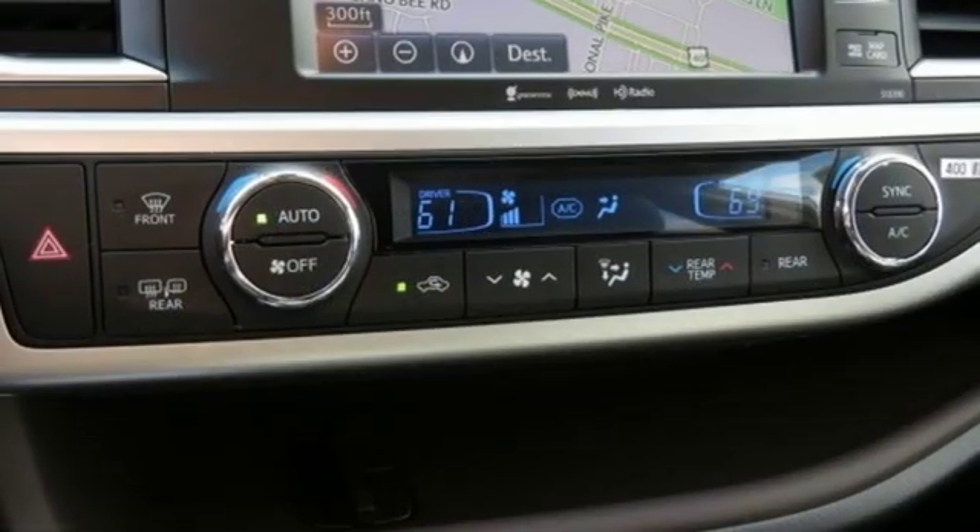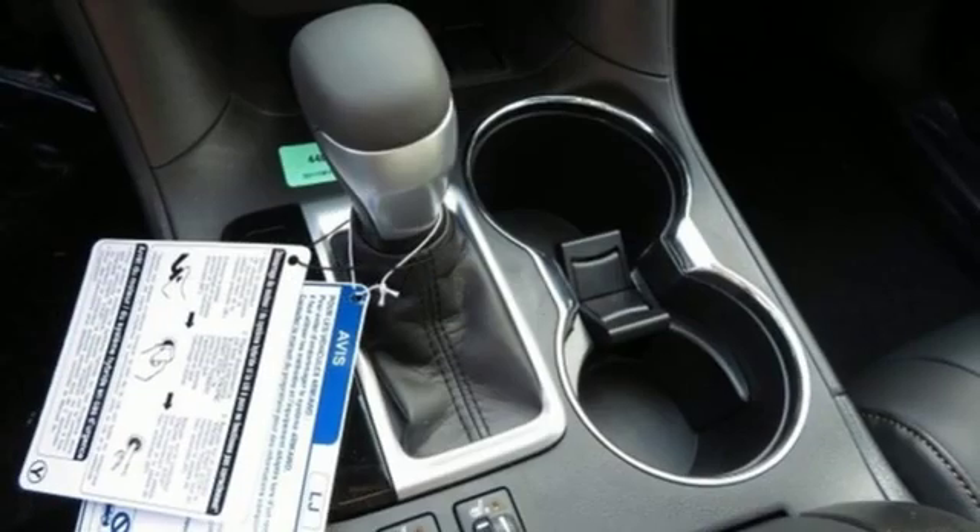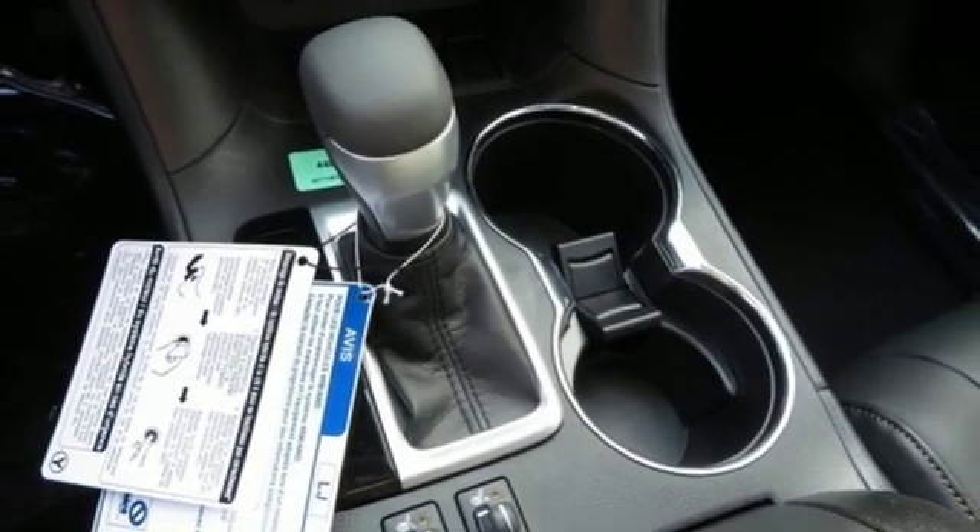V6 engine. Power sliding and tilting sunroof. Gas pressurized shocks. And continuously variable automatic transmission.